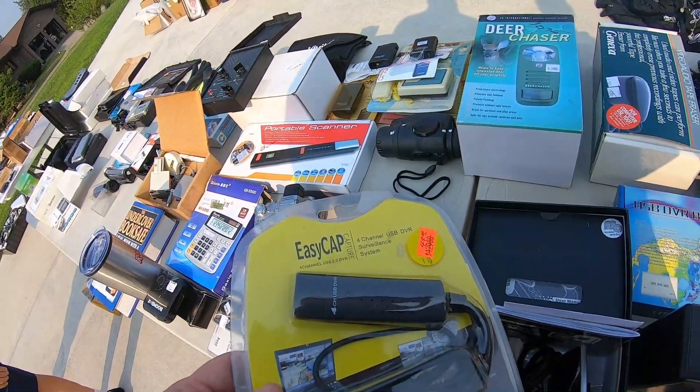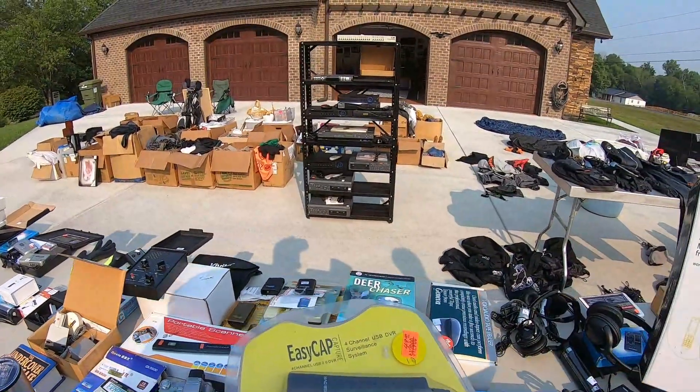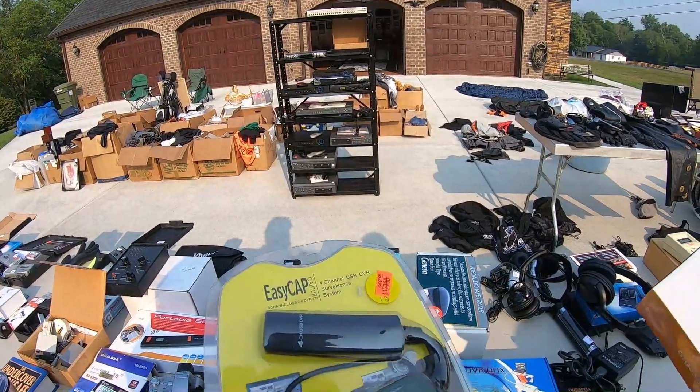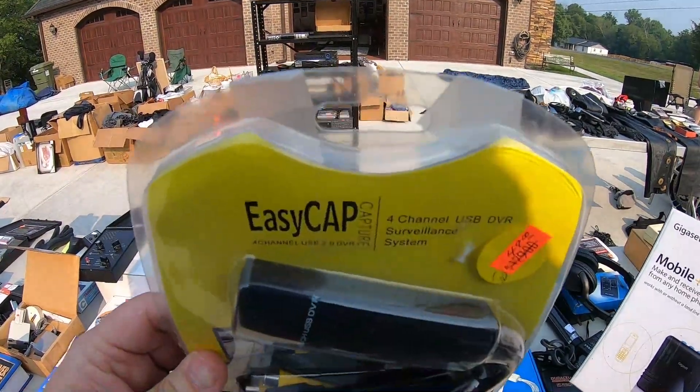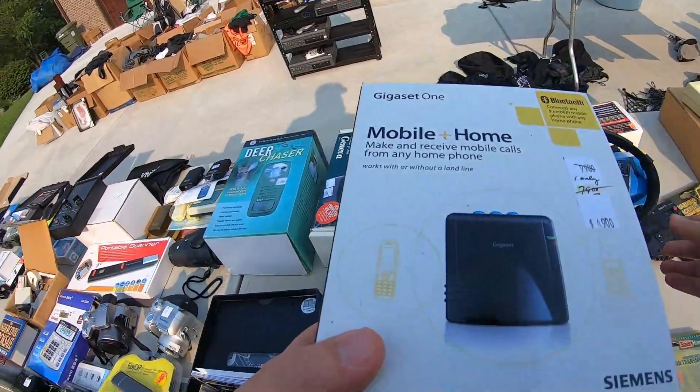That converts your phone into a mobile phone where you can transfer your home if you're mobile. That's a pretty trick deal. Of course everybody today is using the transfer deal. If you don't get to it, you know what I mean. Oh yeah.